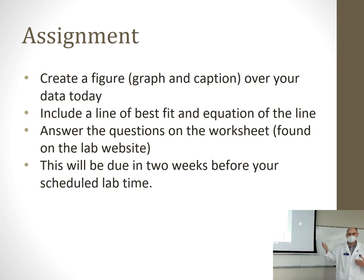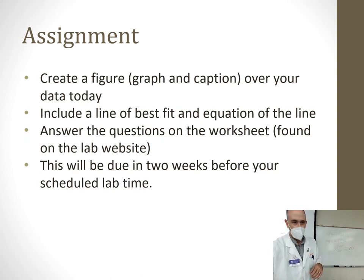The ultimate assignment for this lab is to create a figure — a standard curve graph with a best-fit line — and answer questions. It's on the lab website and also on Blackboard. For lab group A, it'll be due in two weeks; for lab group B it will be a little different. Now we're going to calibrate our spectrophotometers, get logged into the computers, make our dilutions, and collect our data.